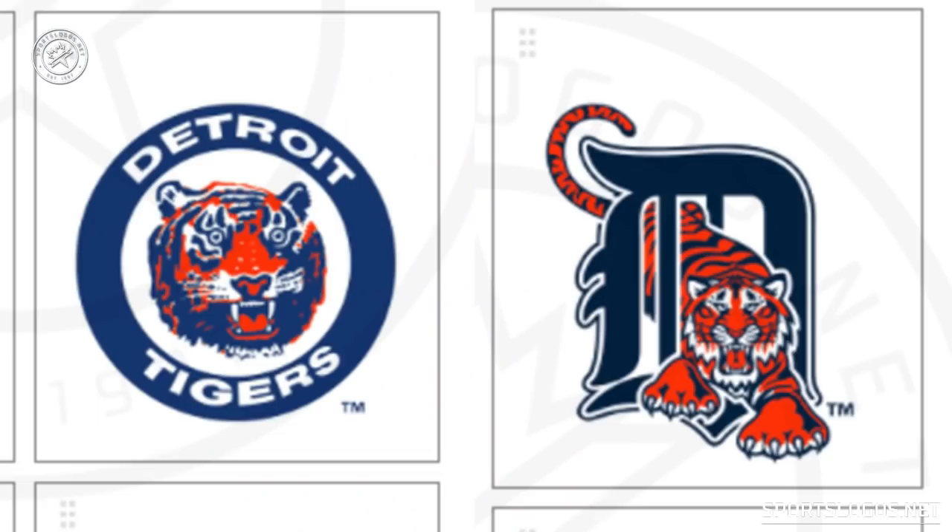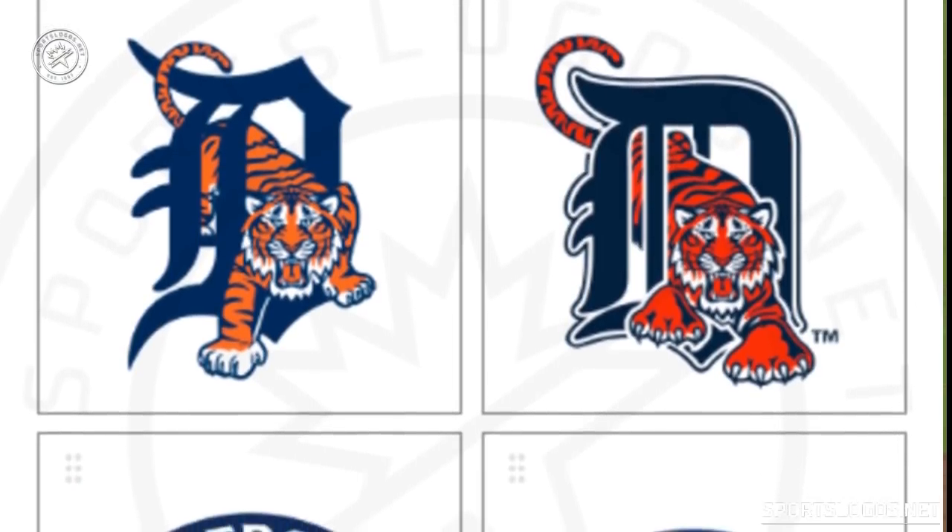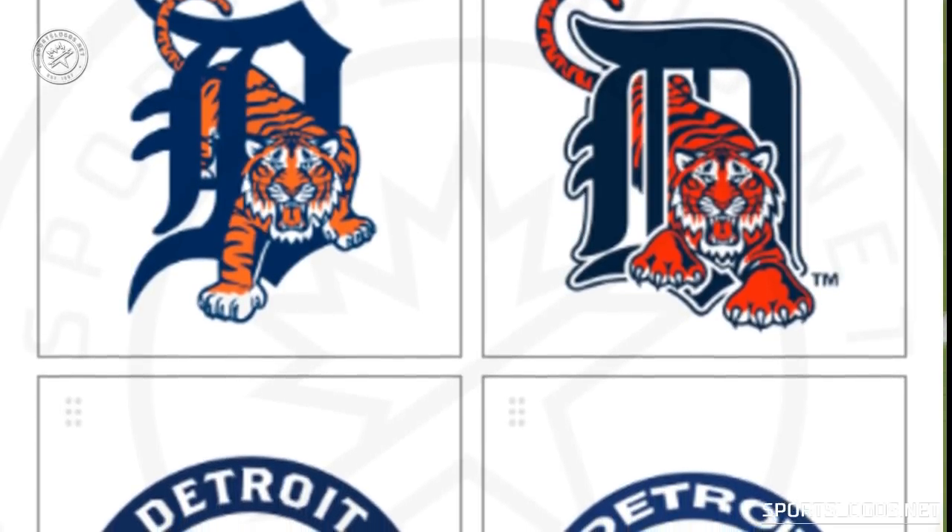Some of these were straight-up throwbacks to old team logos, while others were new designs based on older looks.